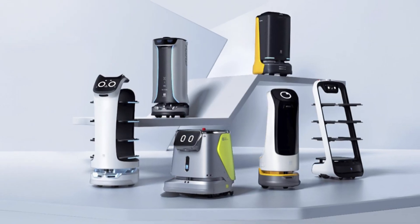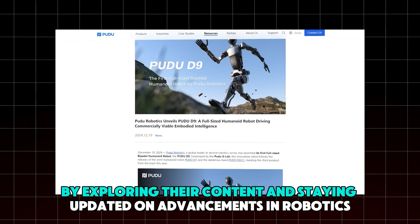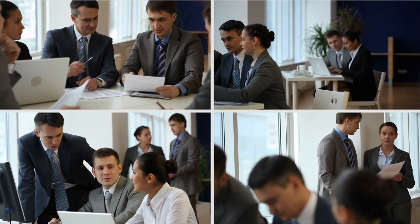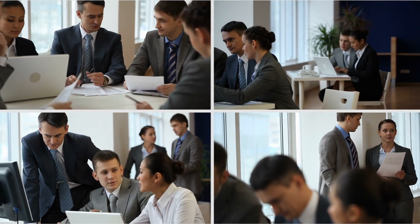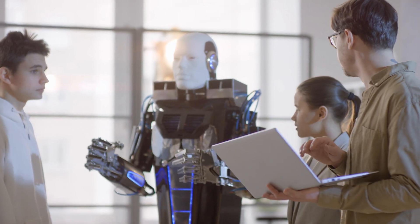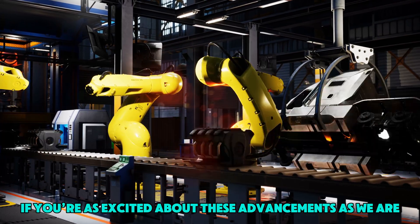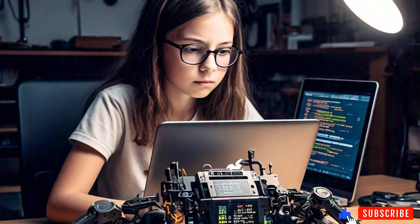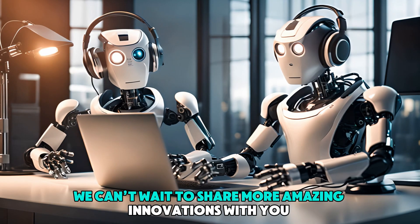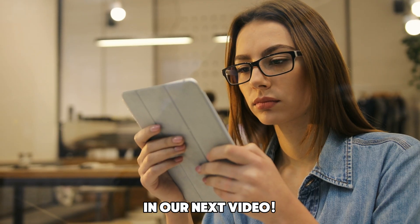As Pudu Robotics continues to innovate, they invite the public to be part of their journey. By exploring their content and staying updated on advancements in robotics, both enthusiasts and industry professionals can gain valuable insights into the evolving world of automated assistants. If you're excited about these advancements, be sure to like this video and subscribe to our channel for more updates. Thank you for watching!